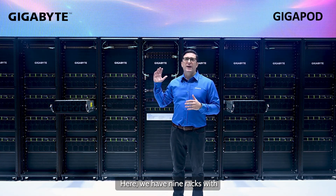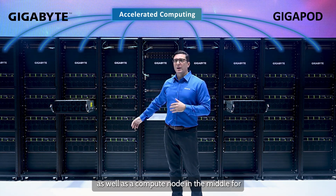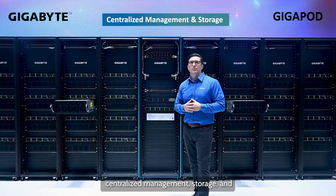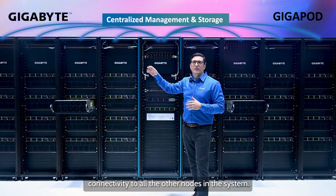Here, we have nine racks with eight dedicated to accelerated computing, as well as a compute node in the middle for centralized management, storage, and connectivity to all the other nodes in the system.